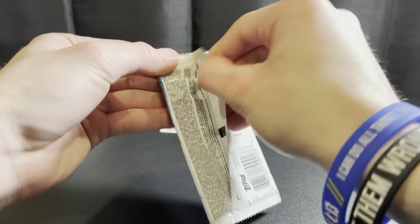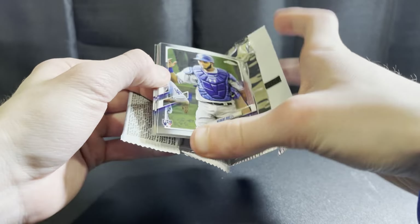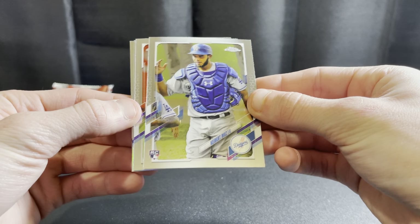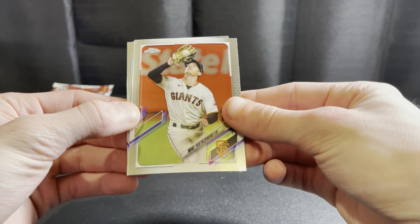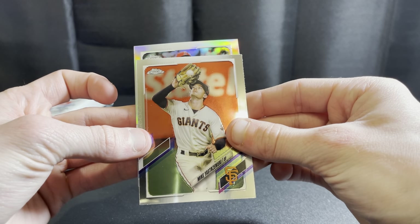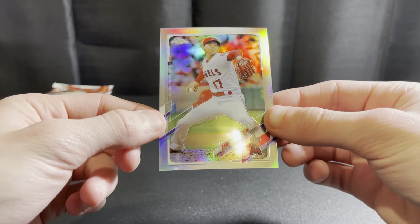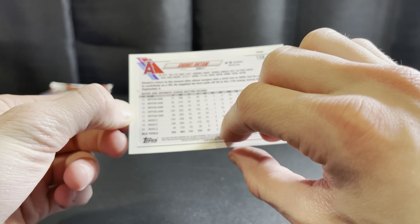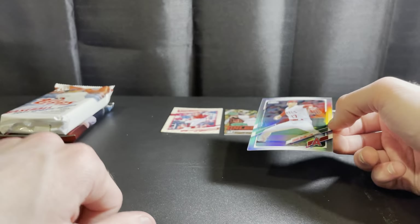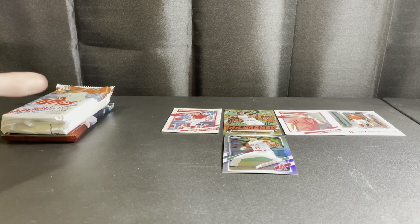Comment what product you're looking forward to in 2022. Looks like we've got a refractor in this one — a nice Ruiz rookie on top, and a refractor of Shohei Ohtani. Nice chrome refractor — we've pulled a lot of Ohtani today. Very nice, look at the shine on that!